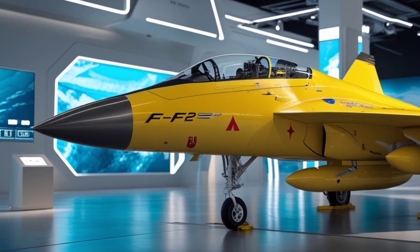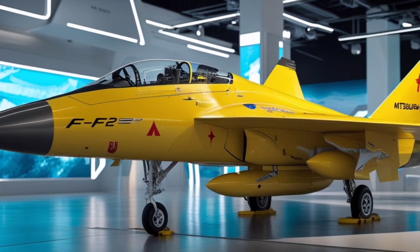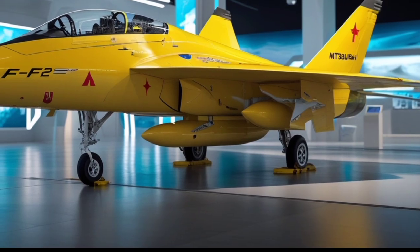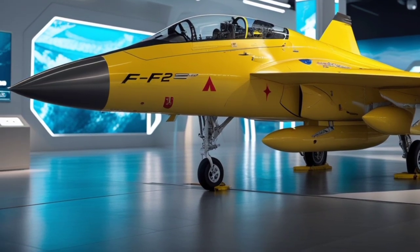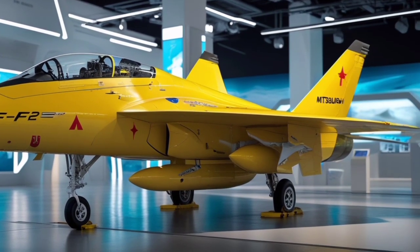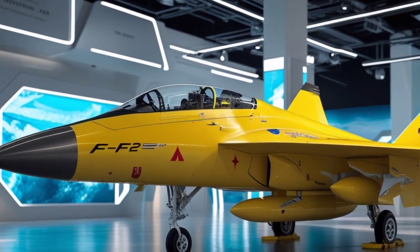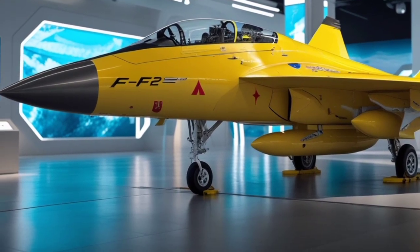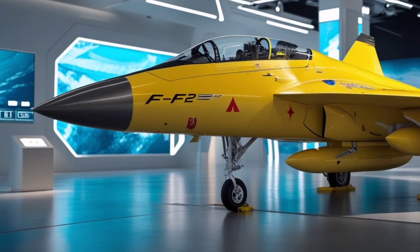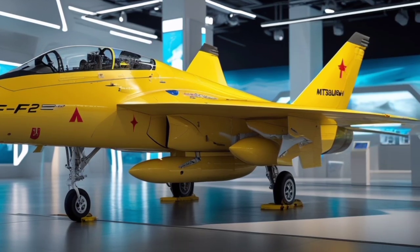From the outside, the 2025 F-2 carries forward its signature look but with sharper, more aggressive lines. One of the most noticeable changes is the new composite materials that enhance both stealth and durability. The vibrant color schemes, especially the new special edition variants like the yellow display model, give the F-2 a unique and futuristic presence. Its larger wingspan compared to the F-16 allows for more weapons payload and improved maneuverability at lower speeds, especially during dogfights or tight turns.